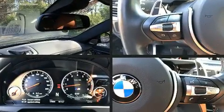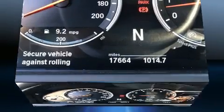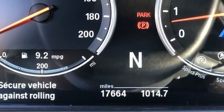A wealth of standard features mean that you no longer have to sacrifice, like heated seats, a blind spot monitoring system, power moonroof, and power seats.